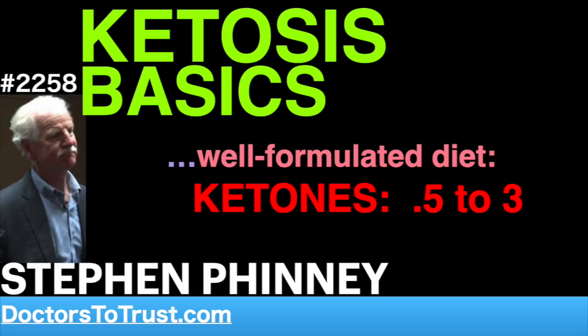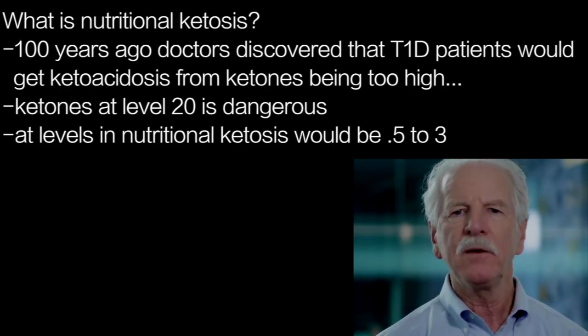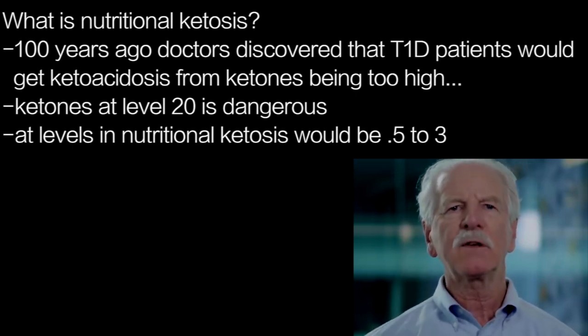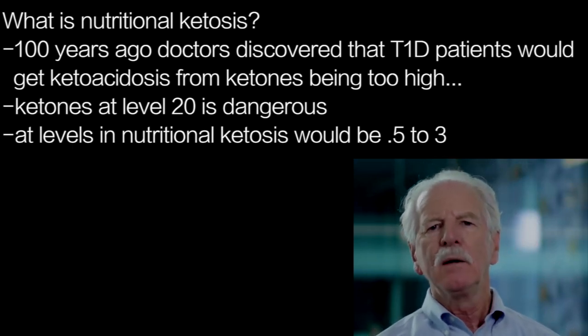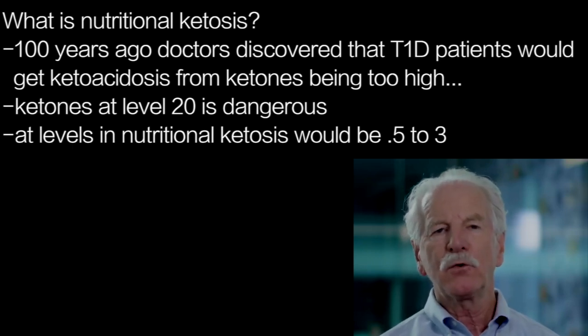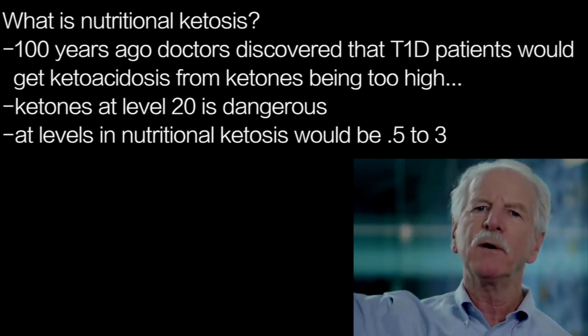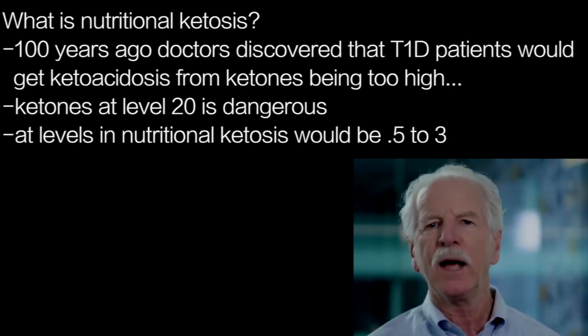Where did nutritional ketosis come from and why did we have to define that as a term? Over a century ago, doctors figured out that when people with type 1 diabetes — the diabetes typically of younger folks where the pancreas stops making any insulin at all — they can't use glucose at all for fuel, and the body overproduces ketones. The ketones build up to very high levels and that's called ketoacidosis.